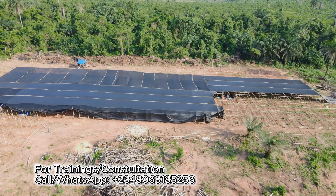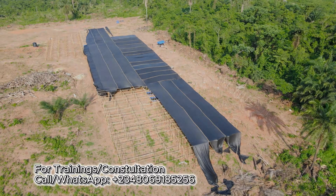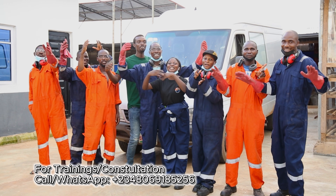This is not just a farm, this is a vision of the future. And today, I'm taking you in. Welcome to Florence Conservator Farm Limited!